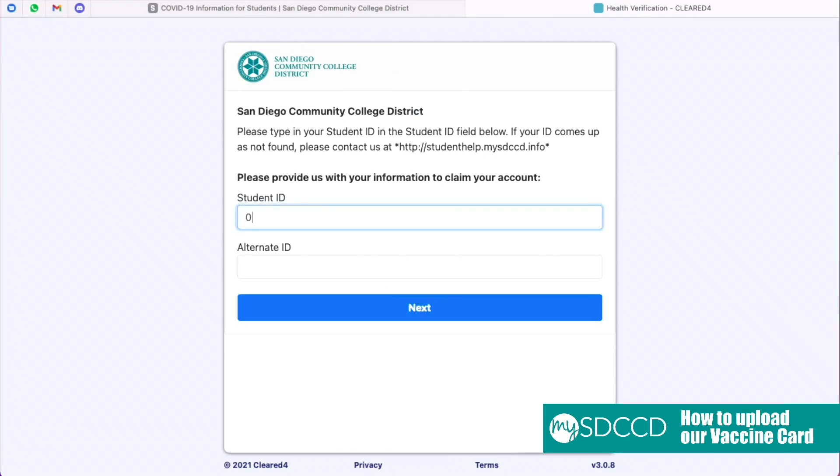After reaching this website, you're going to want to enter in your 10-digit student ID number. If your ID number doesn't come up, we have a website that you can visit to get some support. Go ahead and press Next.